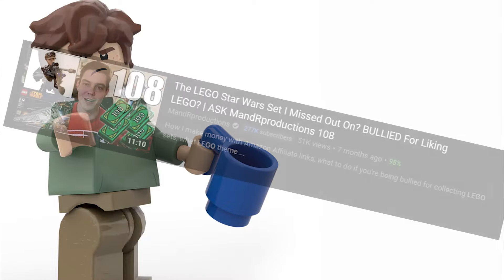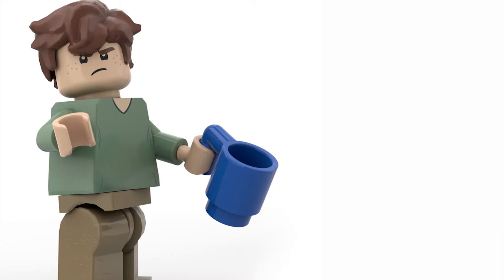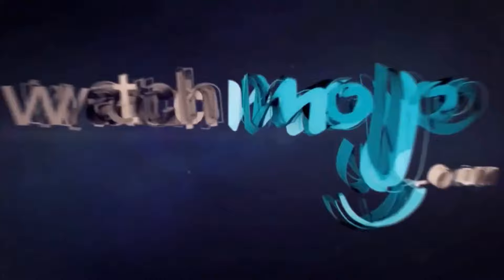Hey guys, I had this really original amazing idea to talk about sets that I had either missed over the years or have now retired and I can no longer buy. Take this video as a kind of 'sets I missed' video. Welcome to WatchaLego.com. Today we are counting down the top 10 Lego sets that Tommy missed and deeply regrets. We're going to go from smallest to largest set.